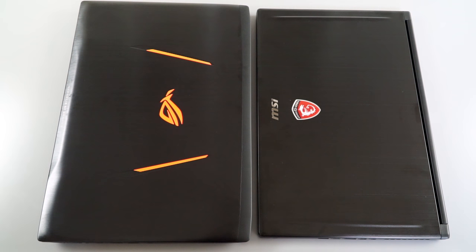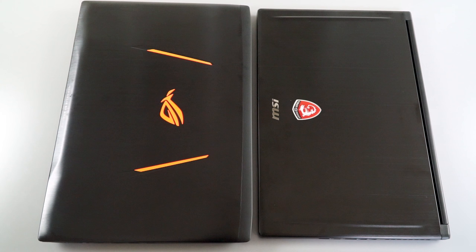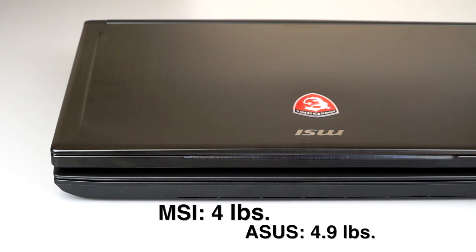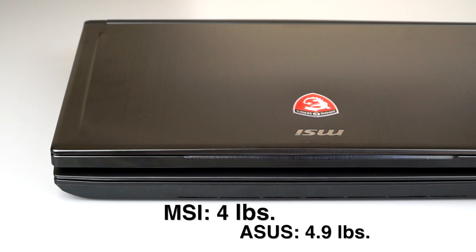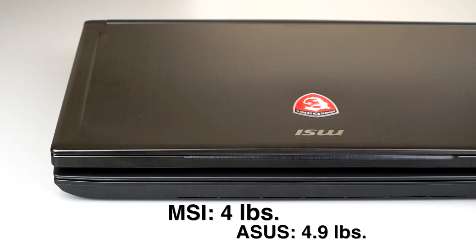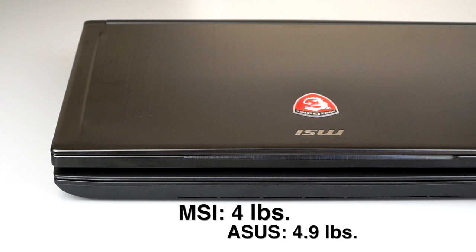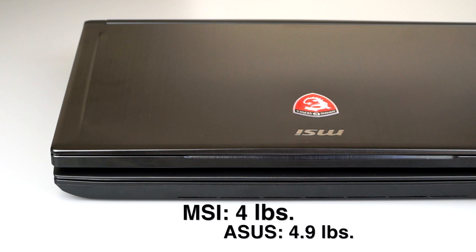They're both called thin and light gaming laptops, which some people who buy Ultrabooks might giggle at, but gaming laptops are bigger and heavier because they have more internals — literally a dedicated GPU that Ultrabooks don't have, and CPUs that require more cooling. As we talk about the differences: the MSI is the thinner and lighter one at 3.96 pounds — let's call it four pounds — and 0.77 inches thick. That is pretty slim and amazingly light for something with this much horsepower inside.